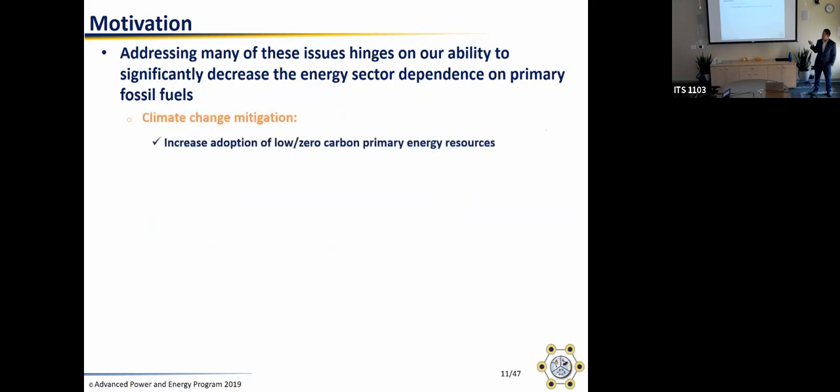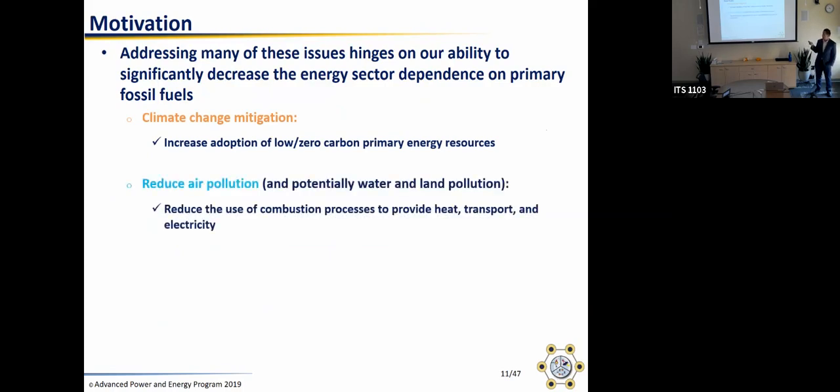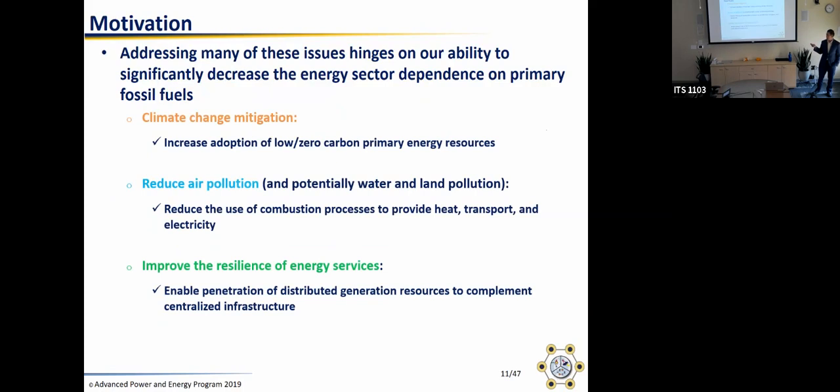Both of these motivate change in our energy system, and addressing these concerns hinges on reducing our energy system's dependence on fossil fuels. For climate change, that means increasing adoption of low and zero carbon primary energy resources. For reducing air pollution, it means reducing the reliance on combustion. And for improving resilience, it means enabling the penetration of distributed generation — things like rooftop solar photovoltaic or fuel cells you can put in a building — and increasing reliance on local and domestic primary energy resources.